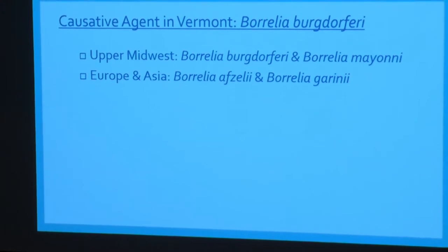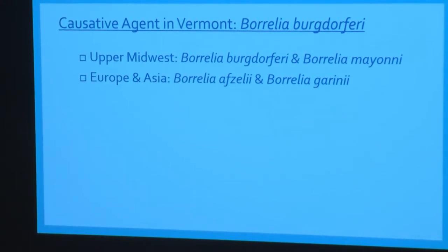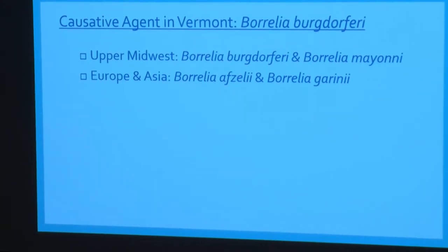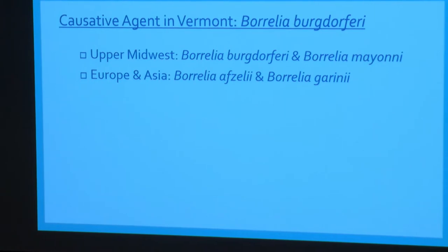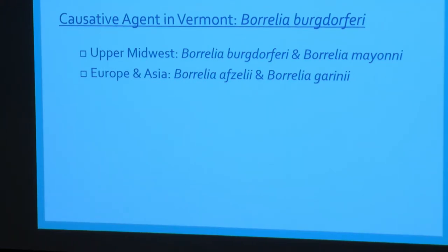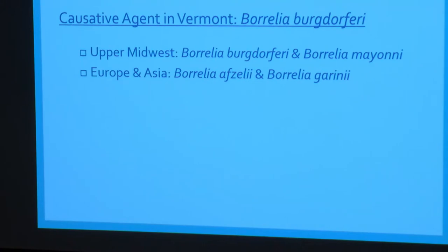Tonight is about Lyme disease, and as Dr. Budd was saying, the agent responsible for Lyme disease here in Vermont is Borrelia burgdorferi. Lyme disease can be caused by other pathogens in other parts of the country or world — for instance, in the upper Midwest only a couple of years ago a type of Borrelia called Mayonii was discovered causing Lyme disease, and there are two different types of Borrelia causing Lyme in Europe and Asia.